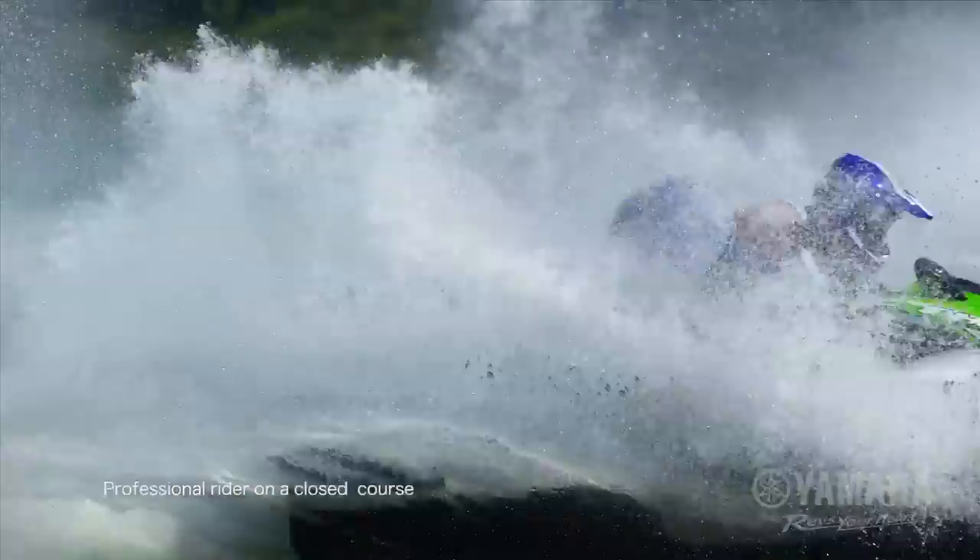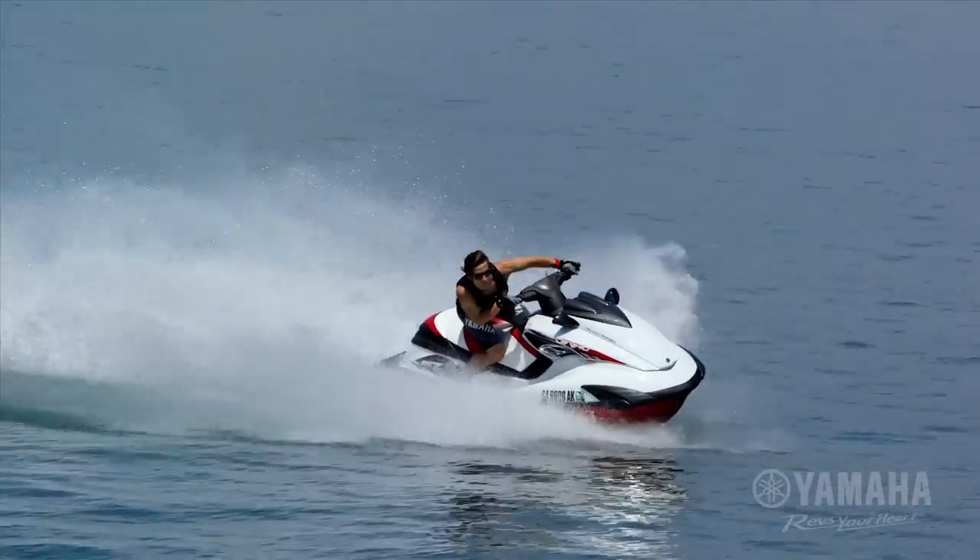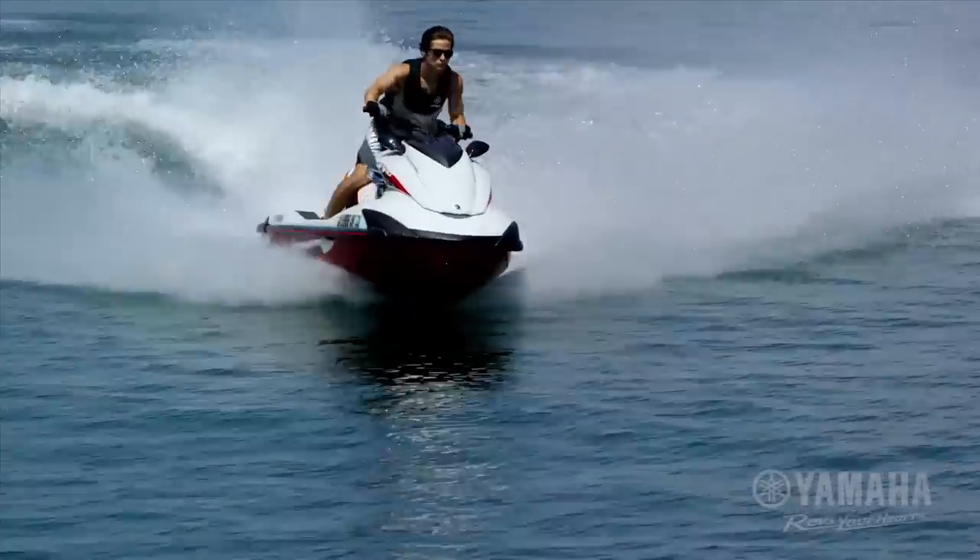Speed. Power. Domination. The Yamaha FZ Series is the choice for champions.